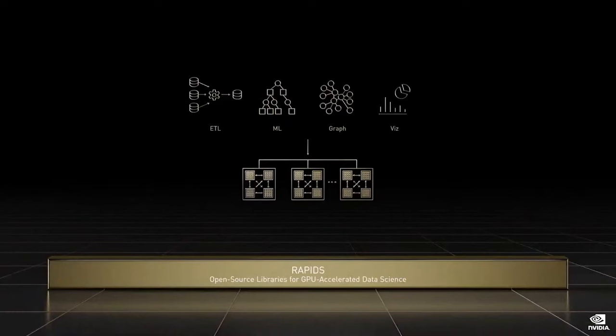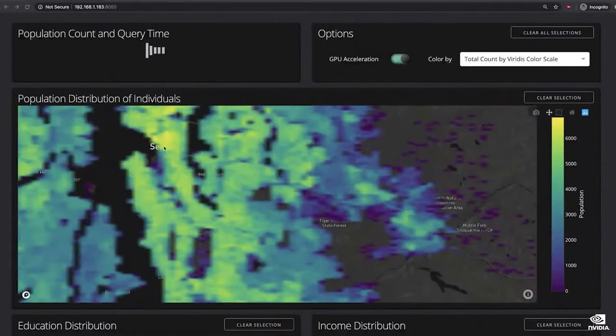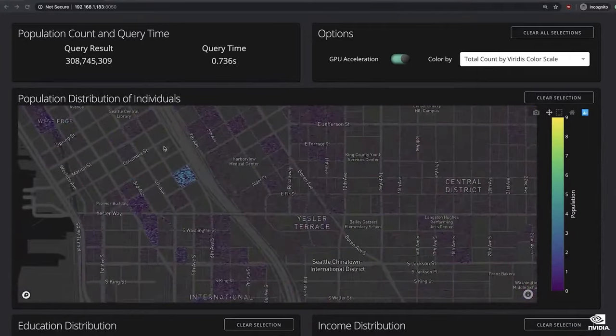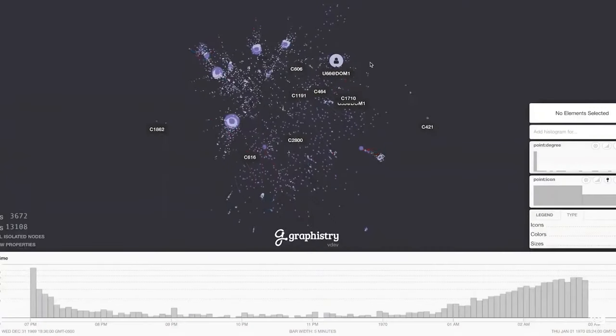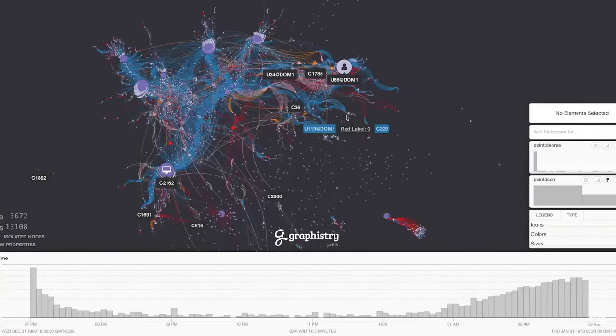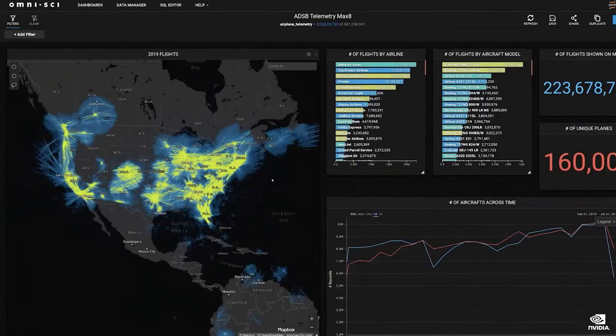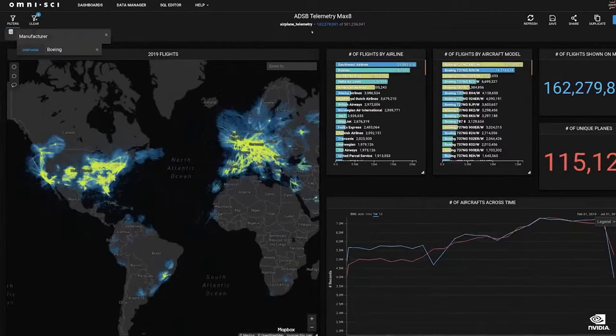RAPIDS is a suite of SDKs for data scientists using popular Python APIs for dataframes, SQL, arrays, machine learning, and graph analytics. RAPIDS is one of NVIDIA's most popular SDKs, second only to cuDNN for deep learning. RAPIDS has been downloaded two million times and has grown three times year over year. It is used by over 5,000 GitHub projects and over 2,000 Kaggle notebooks and is integrated into 35 platforms.